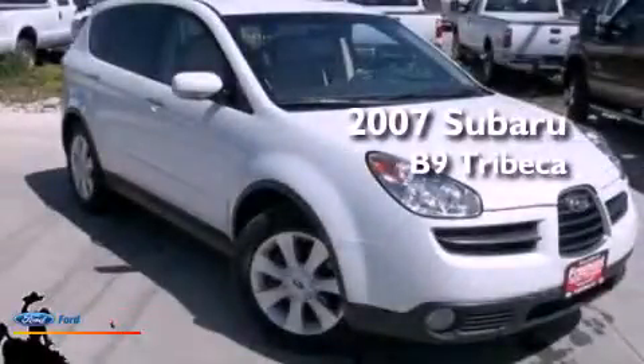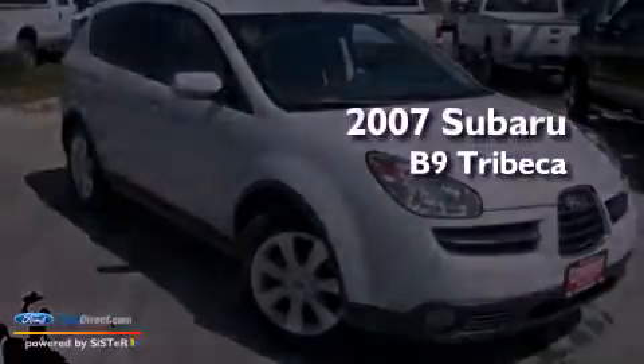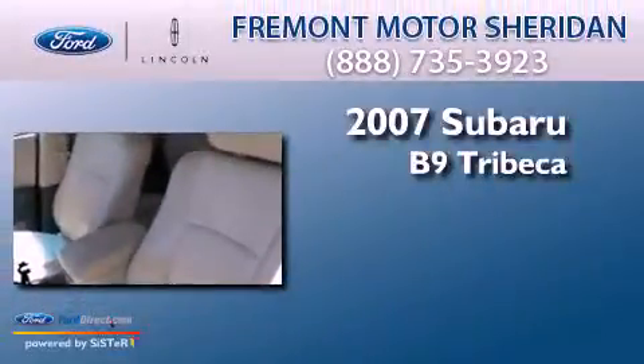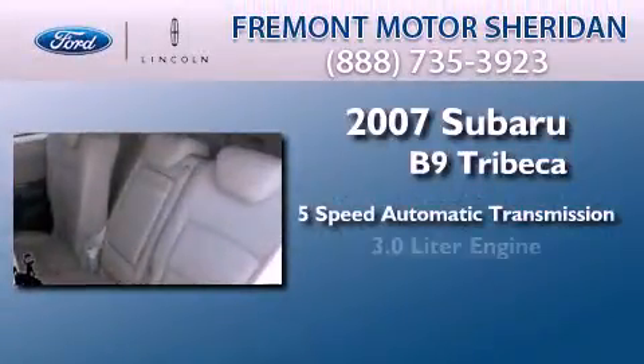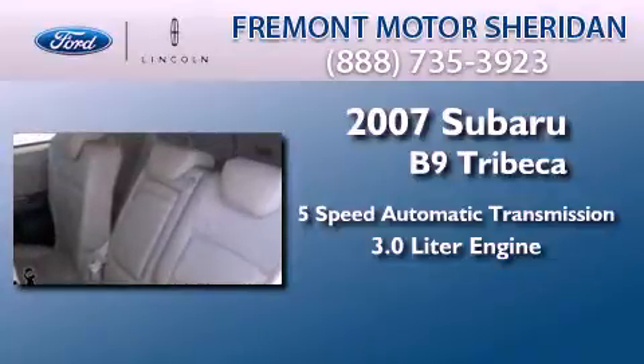This is a 2007 Subaru B9 Tribeca. This crossover has a 5-speed automatic transmission and a 3.0-liter 6-cylinder boxer engine.